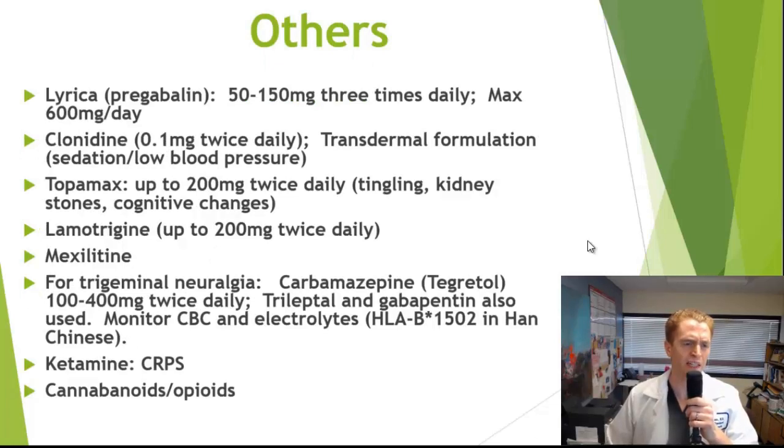Other medications include Lyrica (pregabalin), which is very similar to gabapentin. Clonidine, normally used to treat high blood pressure, has a transdermal formulation given once per 24 hours; side effects include sedation and low blood pressure. Topamax (topiramate), normally used to treat seizures and FDA-approved for migraines, can be dosed up to 200 mg twice daily. Common side effects include tingling of the skin — often reduced by drinking plenty of water — kidney stones (also requiring high water intake), and at higher doses some people experience cognitive changes, poor focus, and poor memory, which is why some call it 'Dopamax.'